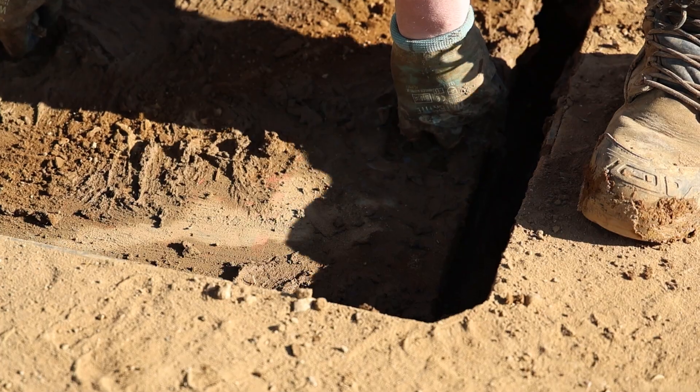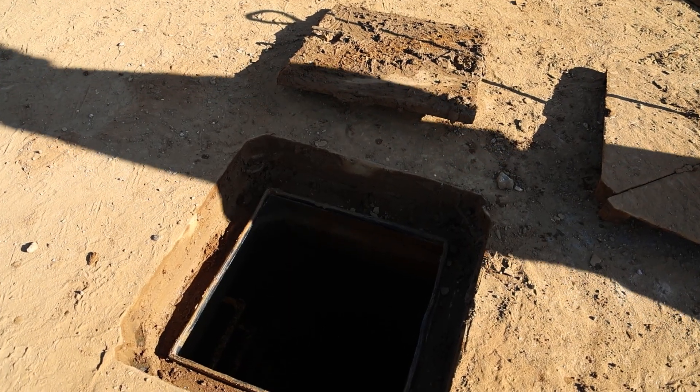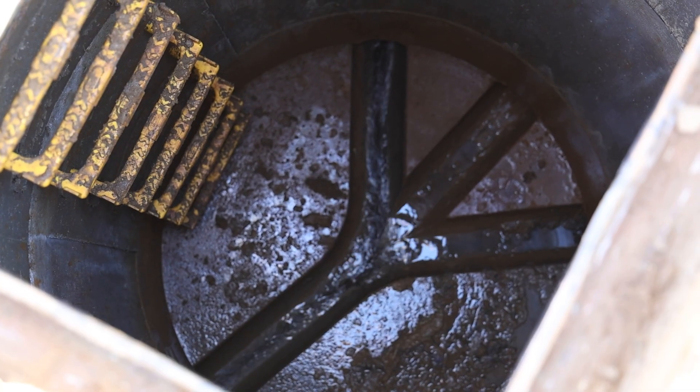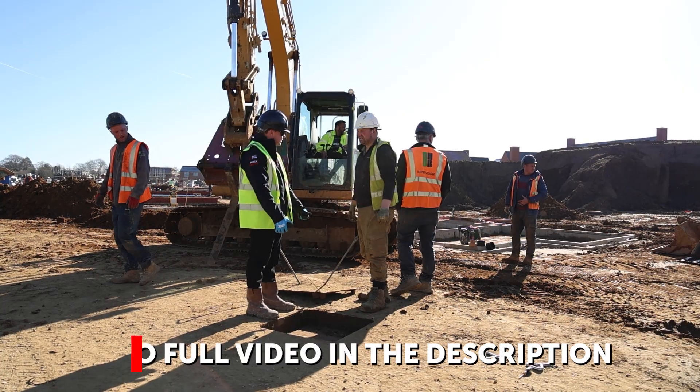Before we launched it properly, we thought we'd give it a good trial out on site, which is exactly what we've done - about a year now. We went and viewed it the other day and it was completely covered in silt. So we scraped it off, took the cover out, and a nice clean chamber below. So that's done its job perfectly. And there's obviously a separate video you can go and watch of what the project manager there, David, had to say.